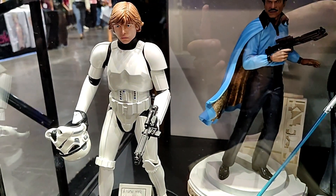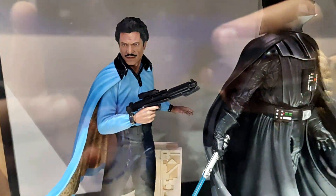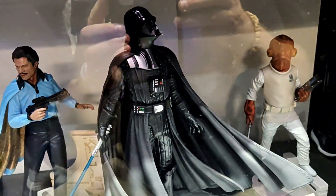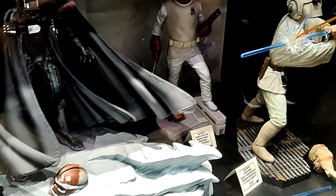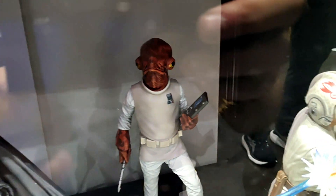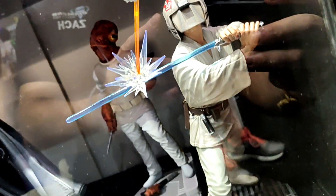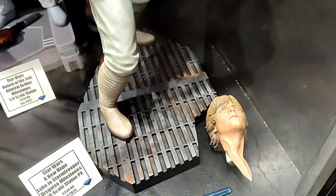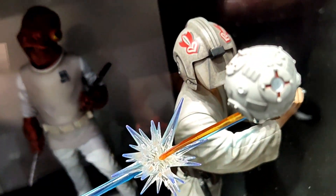And here is our Milestone shelf. There is Luke Skywalker in Stormtrooper disguise, Lando Calrissian, Clone Wars Finale Darth Vader, Admiral Ackbar, and Lightsaber Training Luke Skywalker, who will come with an interchangeable unhelmeted head and a ricocheting lightsaber.